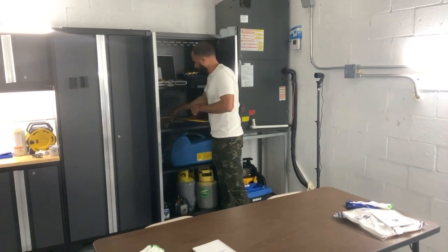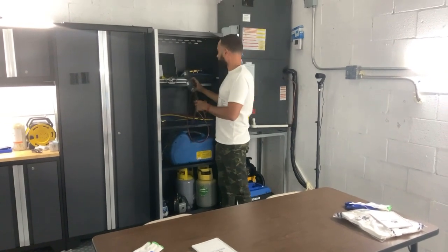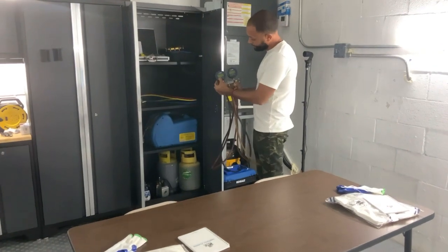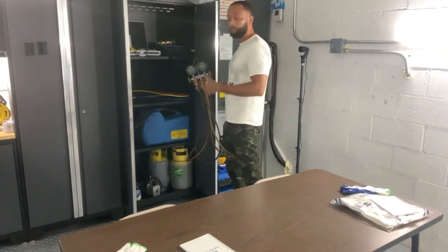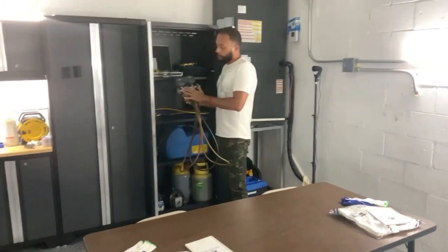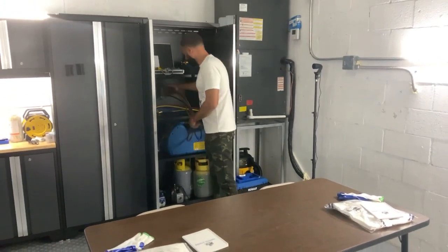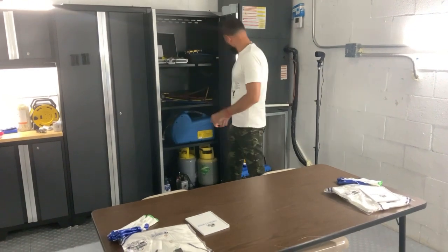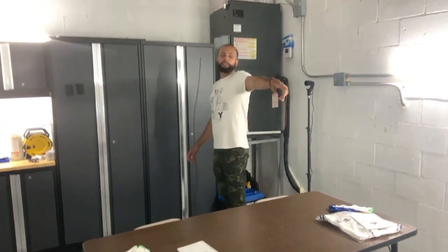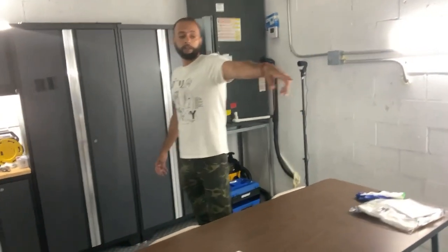Micron. We got y'all digital gauges — nothing but the best for y'all. Digital Yellow Jackets, highlighters — we promote your product. We got digital gauges, seal system equipment. We got some torches under there for y'all, and a set of neat kits as well.